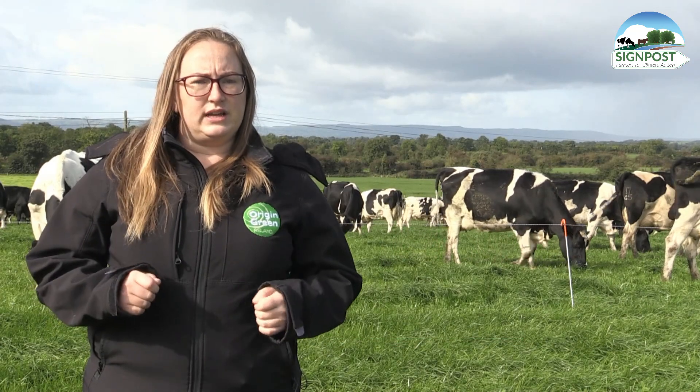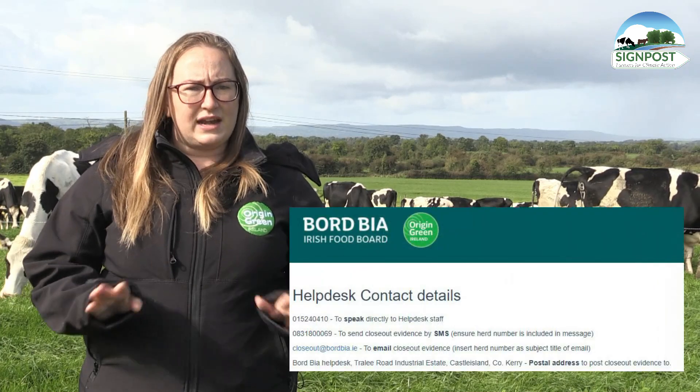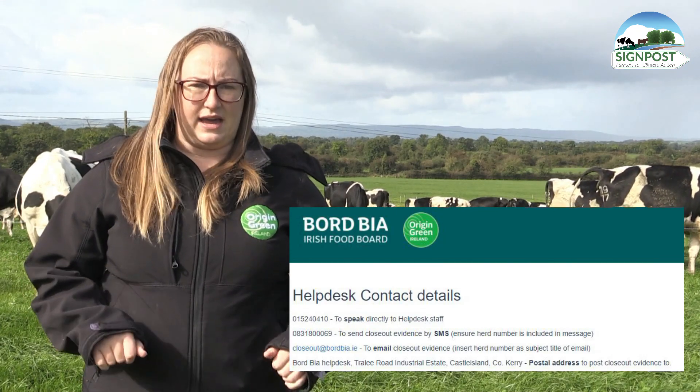The final report is posted to farmers after their audit and is also available from the Bordbia Farm Portal. If farmers have any queries about the report, the Bordbia Help Desk is open Monday to Friday to help with any queries they may have.